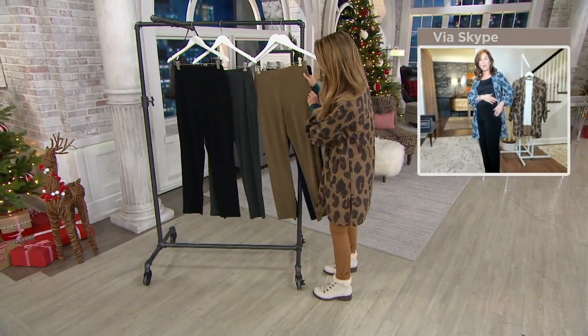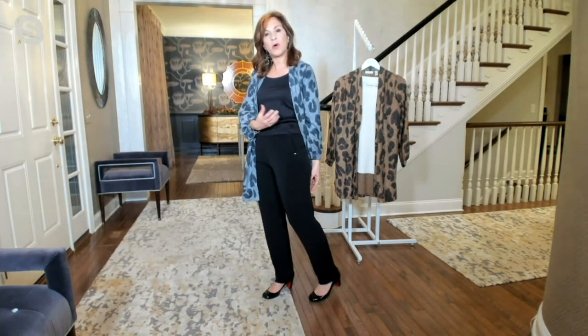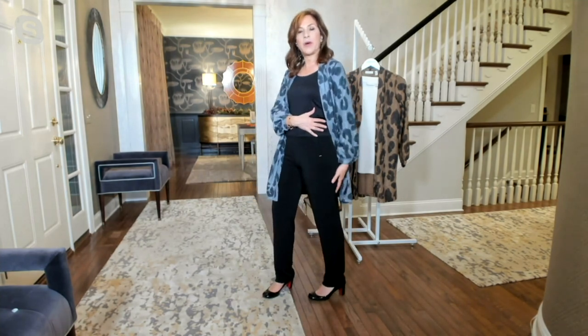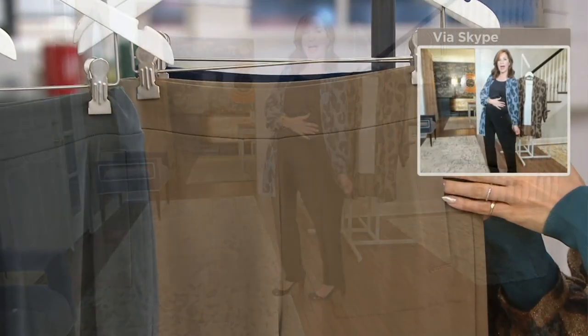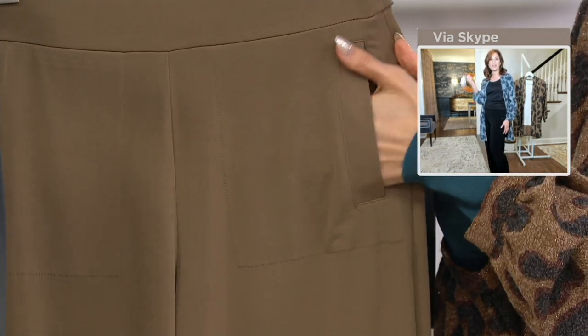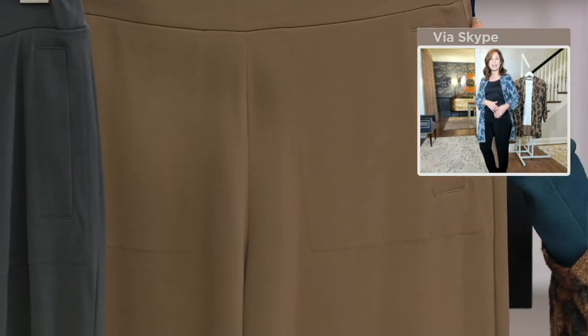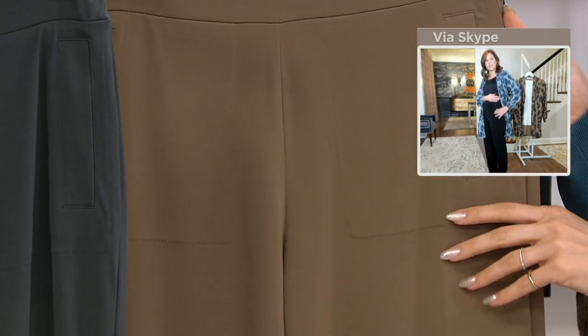Do you see the detail at the pocket? What we've done is taken our Liquid Knit fabric and put it into a pant weight, so it's a little bit more dense. You don't need to wear a shaper — nothing's going to grab you. Liquid Knit got its name because it literally is as soft and drapey as liquid, and this is a denser version — a pant weight.